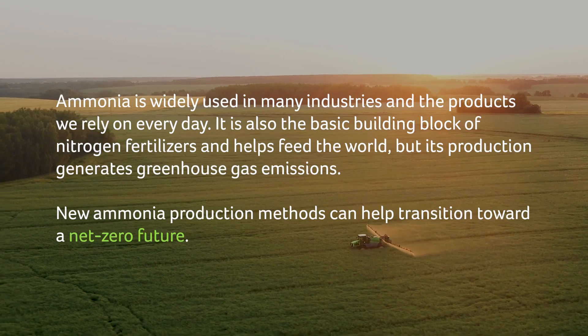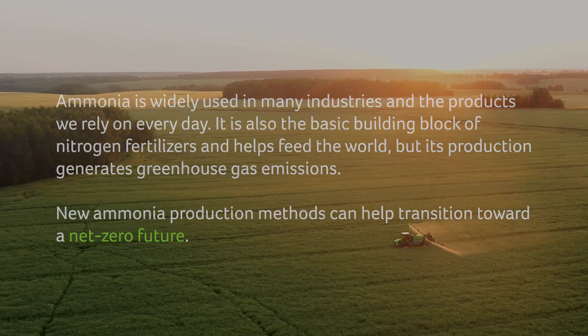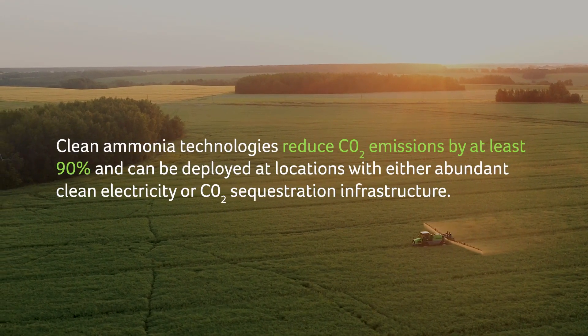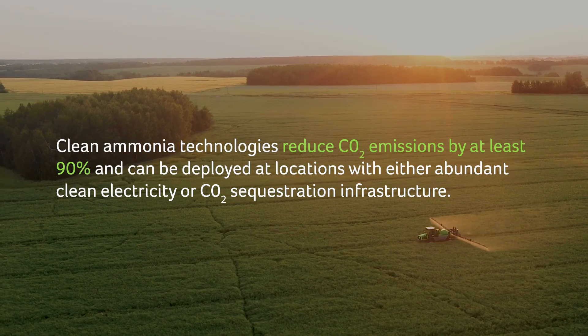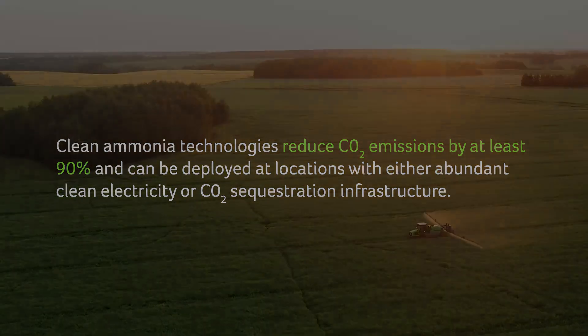New ammonia production methods can help transition toward a net zero future. Clean ammonia technologies reduce CO2 emissions by at least 90% and can be deployed at locations with either abundant clean electricity or CO2 sequestration infrastructure.